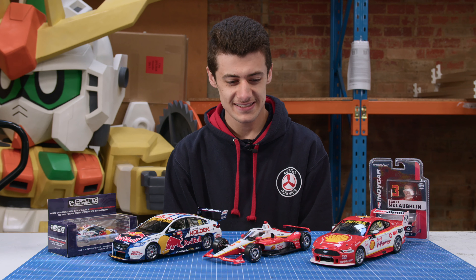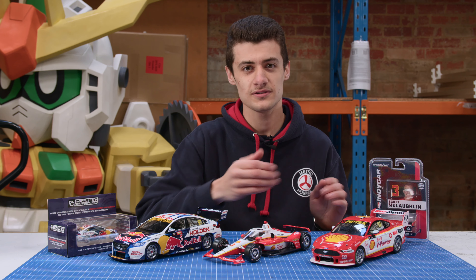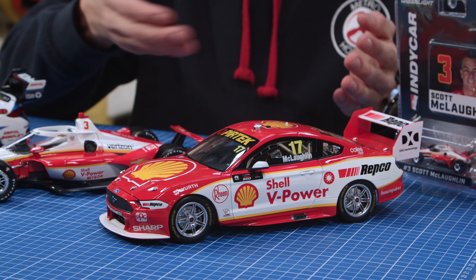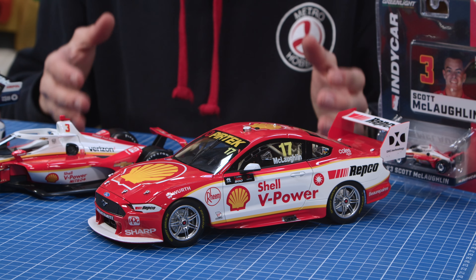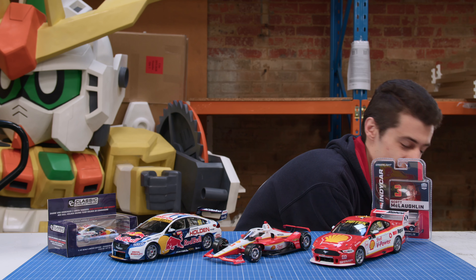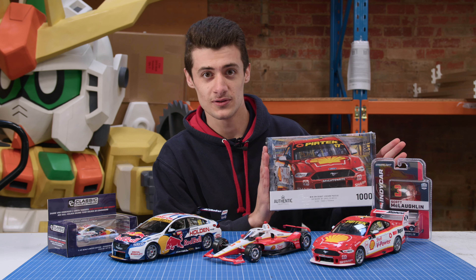First we're going to start off with the race cars. We've got a bit of a range here. First we've got the Win on Debut Mustang by Authentic Collectibles — again this will be opening doors, bonnets and boot. This is the first Mustang, first race, first Mustang to win. This is an awesome piece. We've also got the Authentic Collectibles puzzle that matches that, which is their new release — the Win on Debut Mustangs.